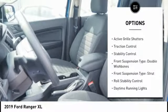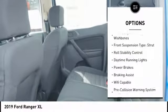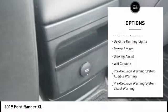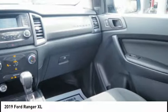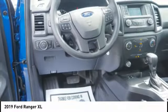Emergency braking preparation, active grille shutters, traction control, stability control, front suspension type: double wishbones and strut, roll stability control, daytime running lights, power brakes, braking assist.